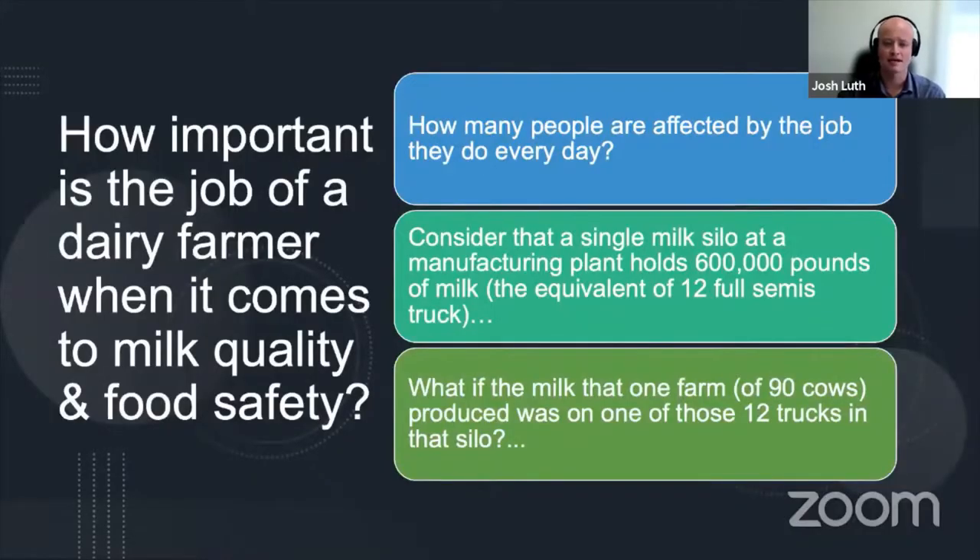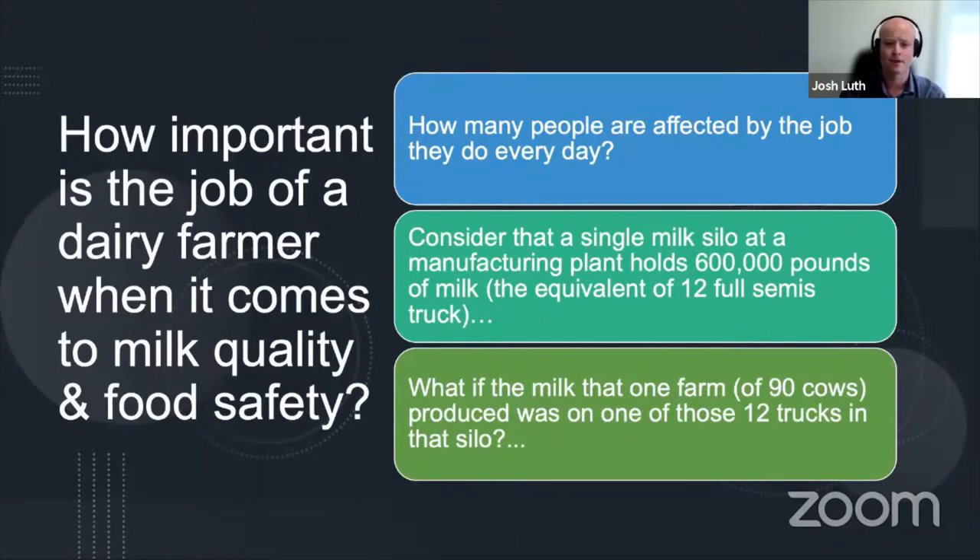I wanted to take a moment and explain the importance of what dairy farmers do every day in regards to milk quality and food safety, and how many people are affected by the job they do every day. Consider that a single milk silo in a manufacturing plant is 600,000 pounds — that is 12 full semi-loads. If it was Hildebrandt Family Farms with 90 cows or if it was Justin Persia taking that one load of milk into that manufacturing plant — one of those 12 loads in that specific silo — how important is it? Consider that the average household consists of 3.5 people and each household buys one gallon of milk each week. That means the milk in that silo is equivalent to 244,185 consumers. That's how important the work that dairy farmers do each day is.